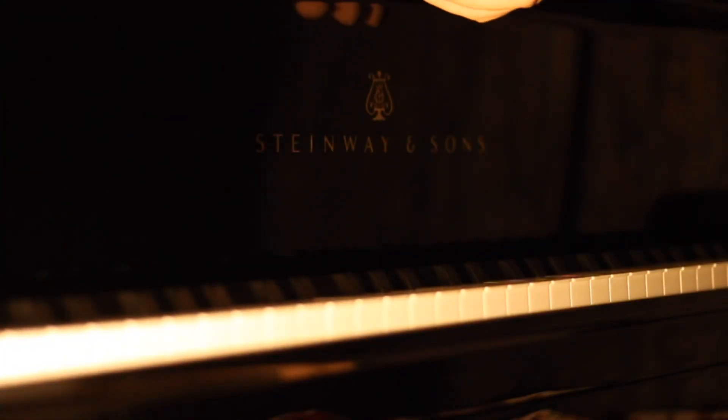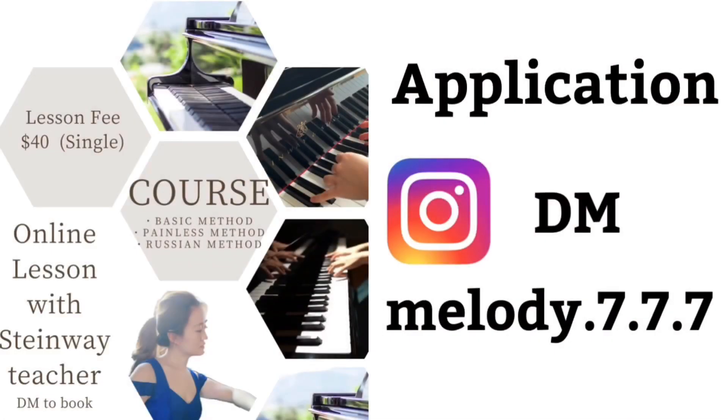Did you guys enjoy my night piano routine today? It was actually the first time I filmed a night routine video, so I wasn't fully confident because it's more difficult to set up camera details in a dark room. But finally, I tried. Thank you so much for watching. Don't forget to subscribe and give me a thumbs up if you liked it. Have a good practice day. Bye!